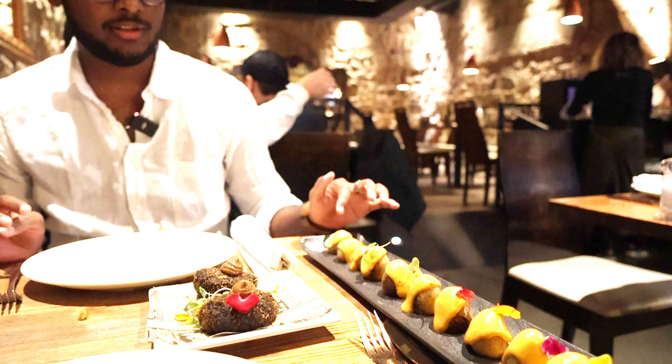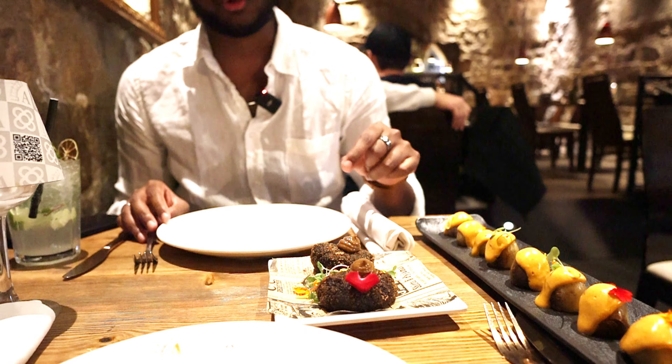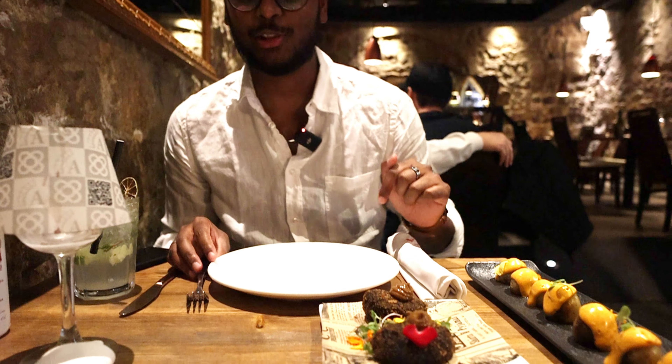This looks really good. This is patatas bravas — basically baby potatoes with the homemade brava sauce around them. They look really good. We also have a cuttlefish and squid croqueta with black olive sauce. They look really good, so let me give it a try.